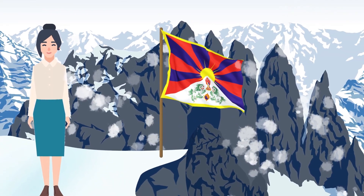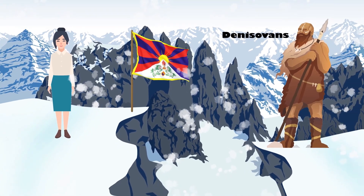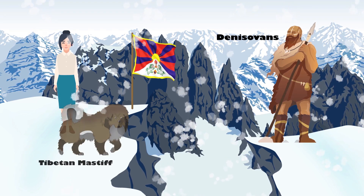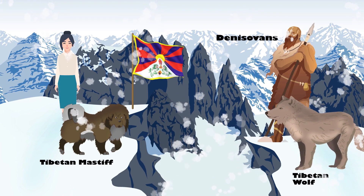Modern Tibetans are able to thrive in the high elevations of the Himalayas because they inherited adaptive genes from the Denisovans. Additionally, Tibetan mastiffs gain their ability to live at high elevations from introgressively hybridizing with Tibetan plateau wolves.